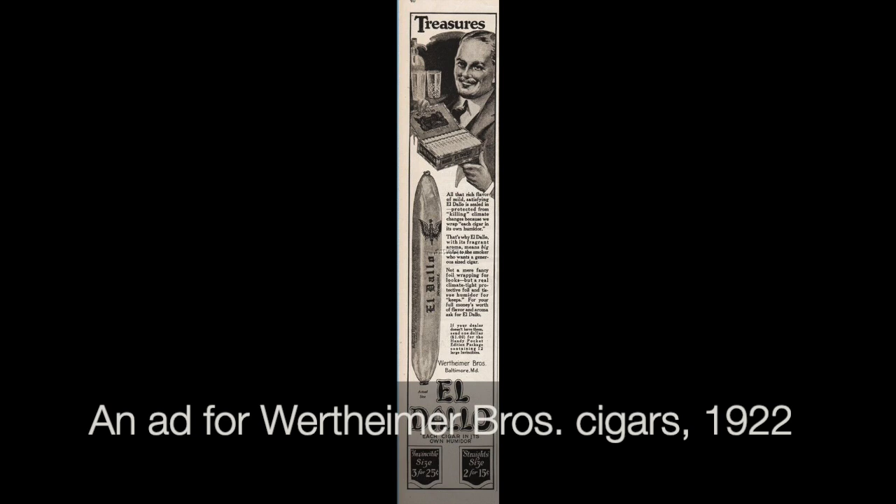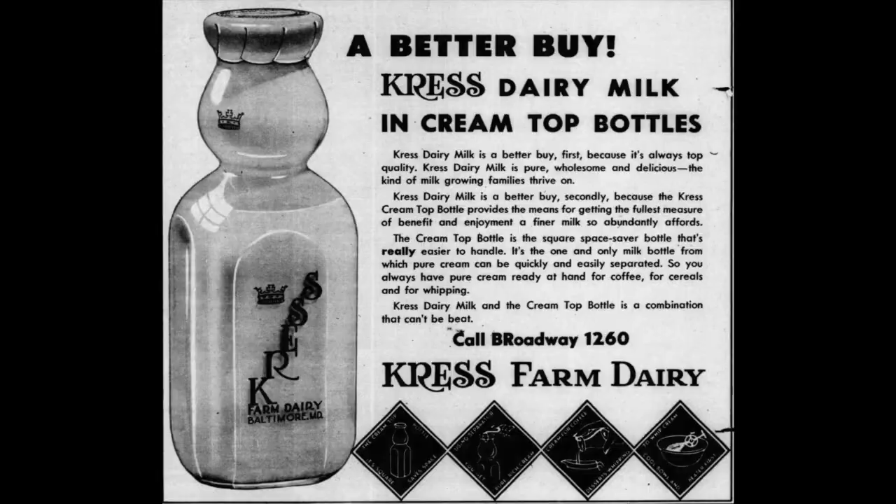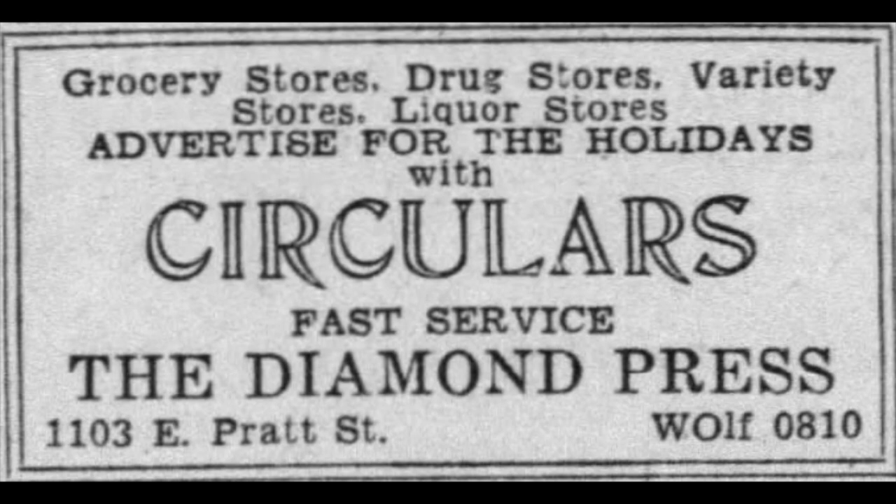The Wertheimers lasted here until about the 1930s. Then the building went into its new use — not as a print shop, but as milk. A dairy called the Cress Farm Dairy, whose cows were up in Parkville, bought this building and used it as part of their distribution network. That lasted for a good long while, but by 1965 it had become Diamond Press — Diamond Press moved in.